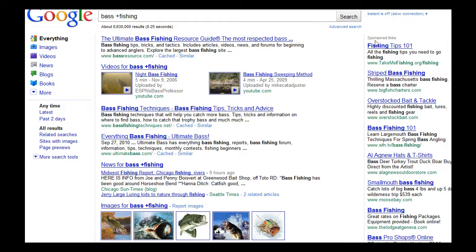And even the sponsored links are all bass fishing. So if you want to tell Google this is your search term but you're looking for something more specific, you can use the plus sign to help narrow down your search.